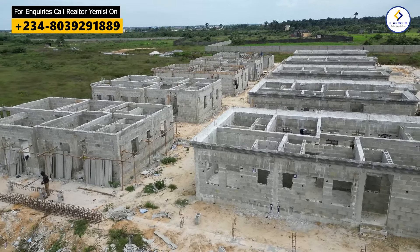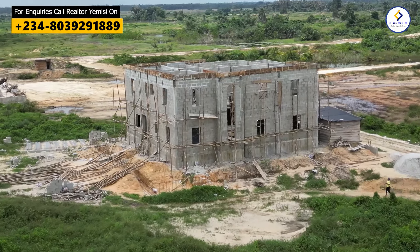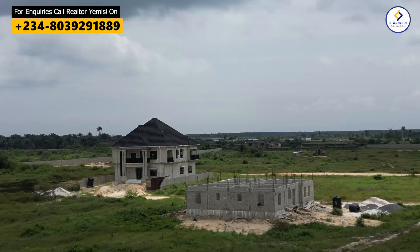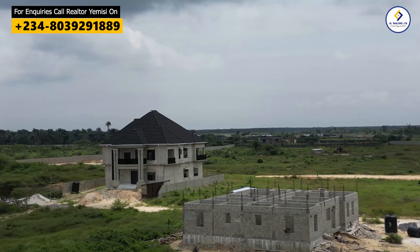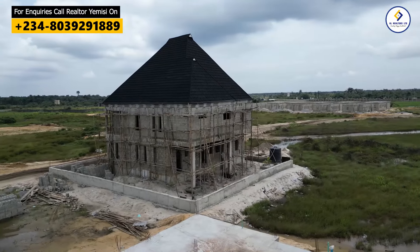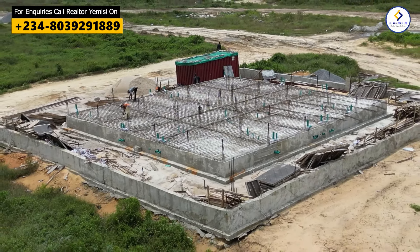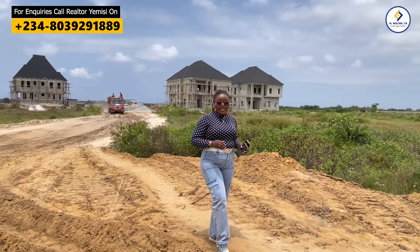Some are at foundation level, some are at lintel level, some are at decking level, and some are already roofed as I speak with you. In Amen Estate Phase 3, you don't buy your land and then wait for the titling to be perfected — the title is already there. The building plan approval is also gotten for you immediately you apply for it, so you can start your building immediately.